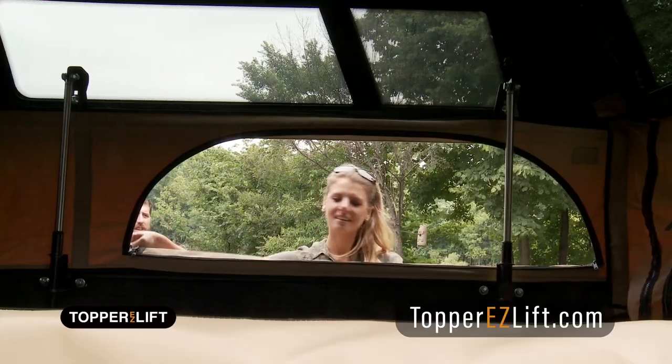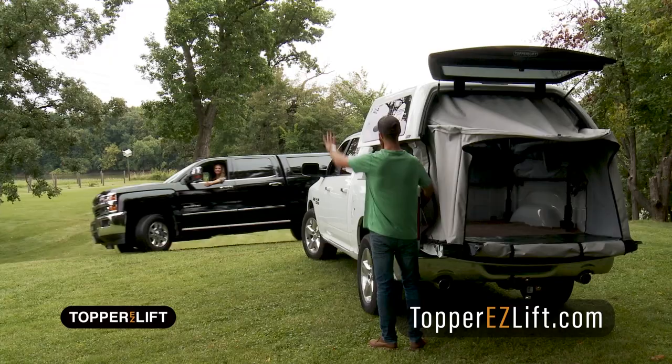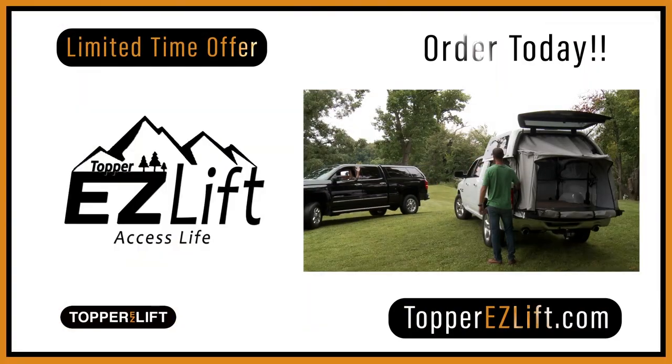Versatility is the main feature. Remove the sides. One person can do it all. Only at TopperEasyLift.com.